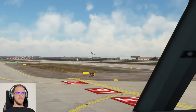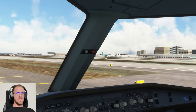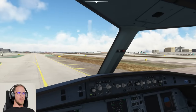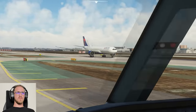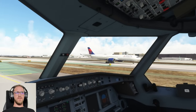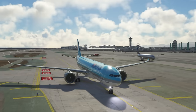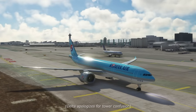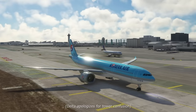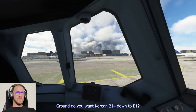Delta 5078, contact delivery 120.35. Decent landing there by that non-purebred. Here goes Delta. Ground, do you want Korean 214 down to Bravo 1? Korean 214, affirmative — all the way down to Bravo 1, short of 25 right. Springs 235, what's your gate? No idea — didn't think I'd get this far, so I'll take anything.